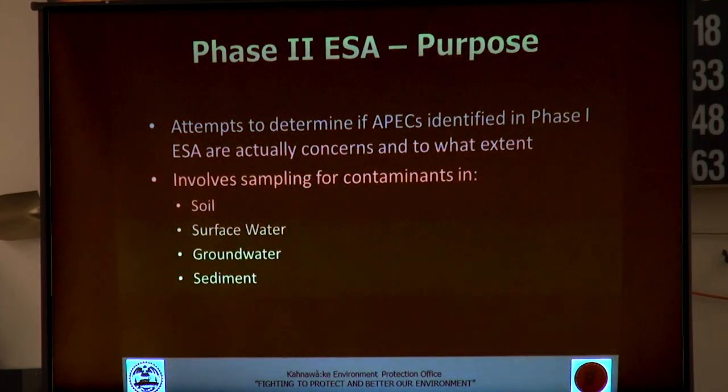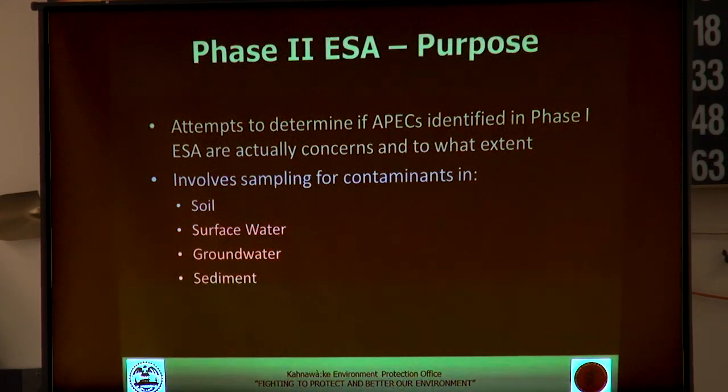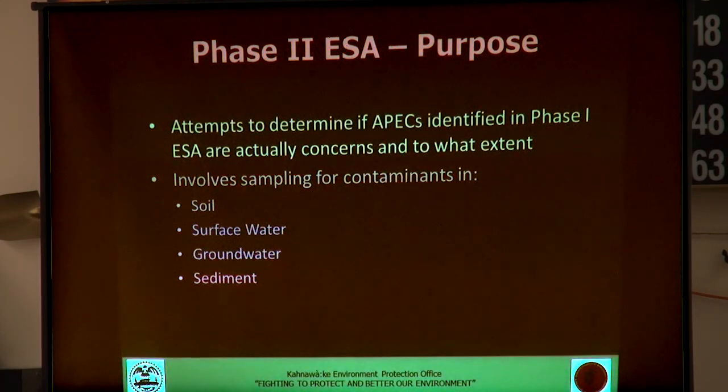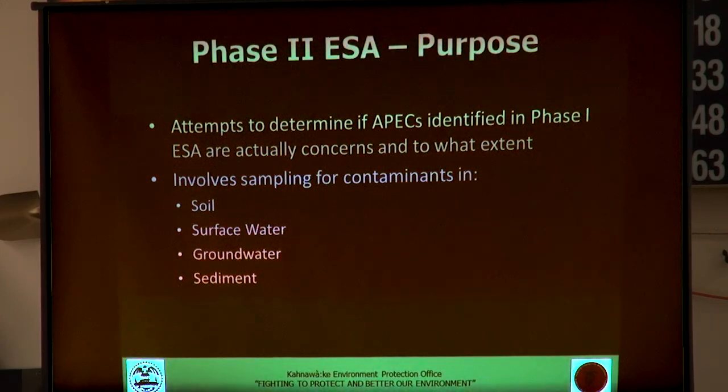The phase two environmental site assessment takes all those identified areas and develops a plan to sample them. We want to determine whether those potential concerns are actually something we need to be worried about. You do that by strategically sampling soil, surface water, groundwater, and sediment across the site.